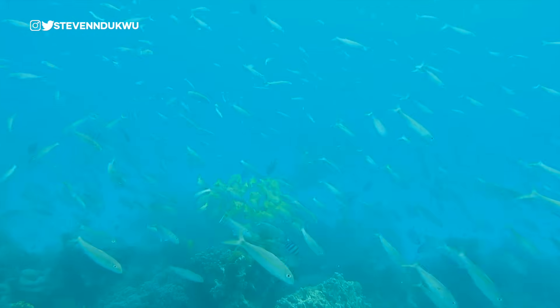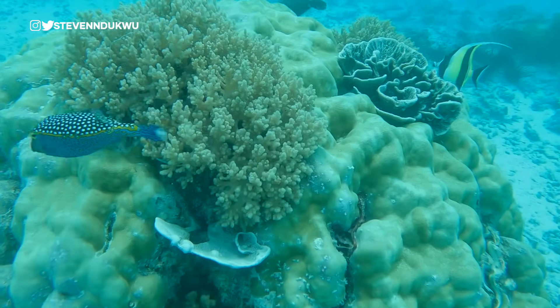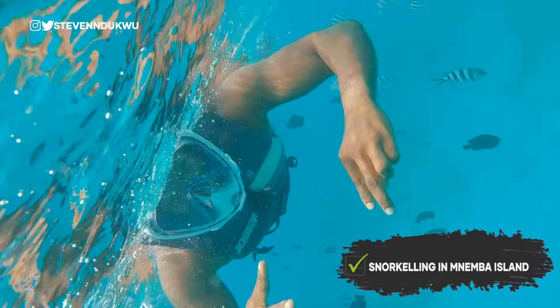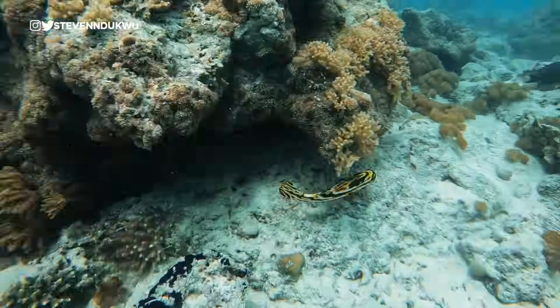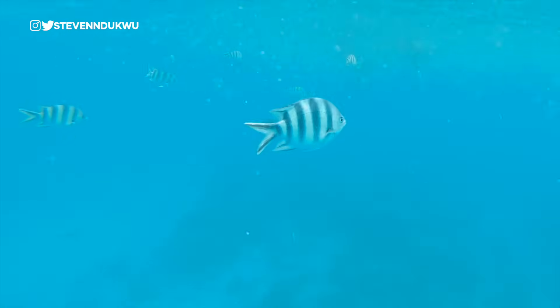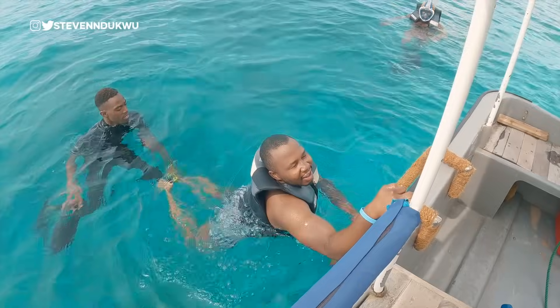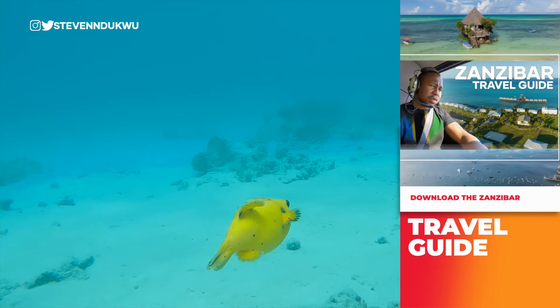Oh my god, I can't believe I am in 30 meters deep water. Bucket list checked! Yes! A couple of months ago I couldn't get out of a pool and now I'm in the ocean. If you're in Zanzibar, you should try this out — check out the travel guide to see where and how you can book this adventure for yourself.